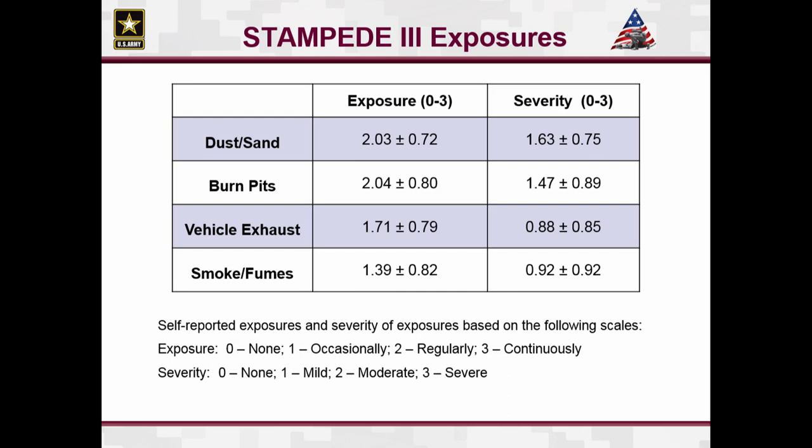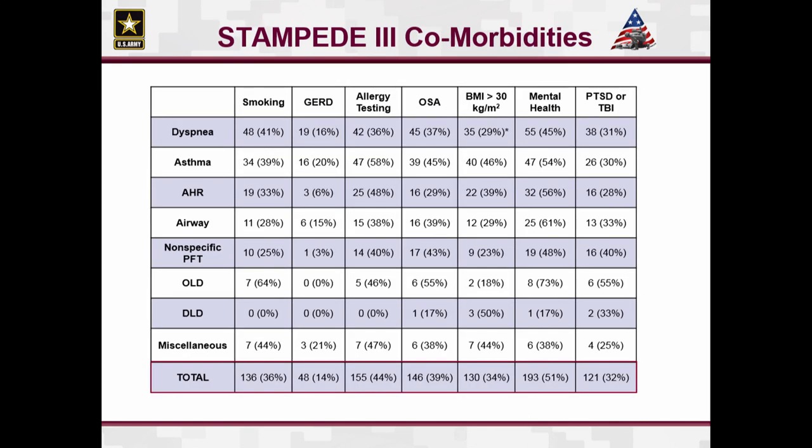The exposures were very similar to Stampede 1 — very frequent exposures to dust and sand, burn pits, vehicle exhaust, and smoke and fumes. Looking at comorbidities in this population: smoking was about 36%, GERD was 14%, allergic rhinitis or positive allergy testing was fairly high at 44%, OSA was 40%, mental health disorders were about 51% of the population, and a lot of these patients had an elevated BMI greater than 30 kilograms per meter square, though there was no significant difference between the groups.